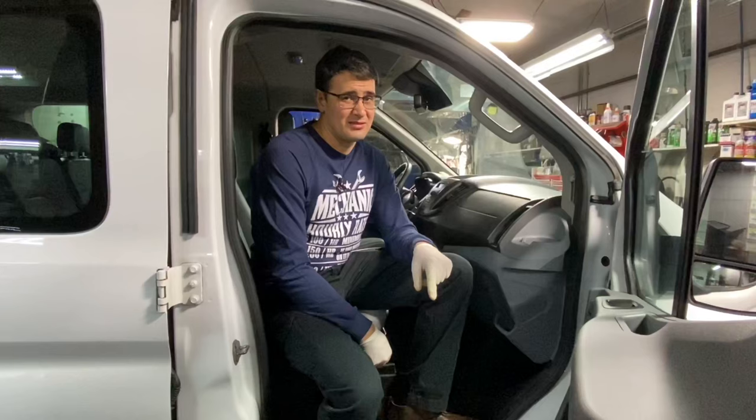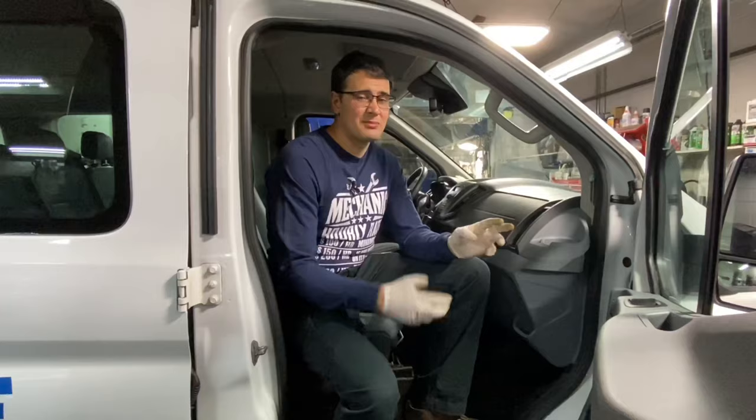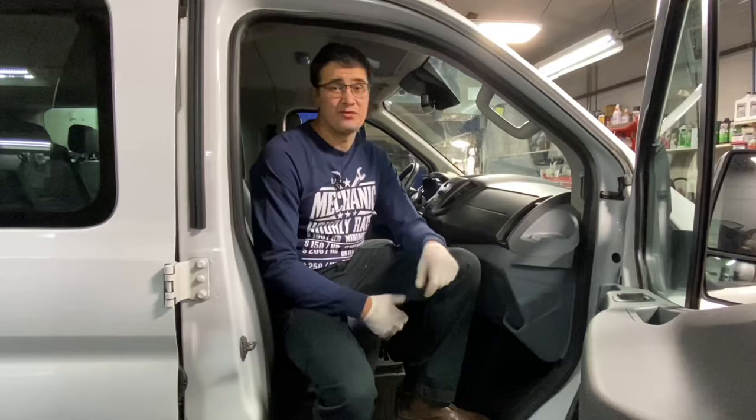A lot of Americans don't care about cleaning their cars. Guys, your cars sometimes look really dirty. I understand that cars in the United States are cheaper than in Ukraine or the Soviet Union, and people don't care as much. A lot of trash ends up inside — especially from Dunkin' Donuts, McDonald's, plastic bags, plastic cups, and other stuff.